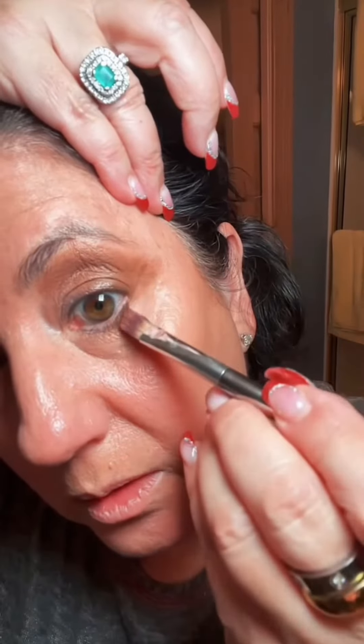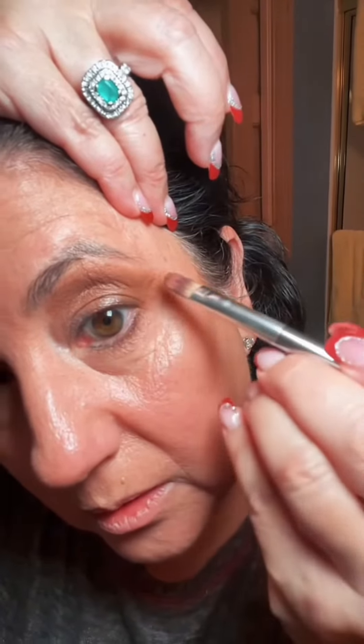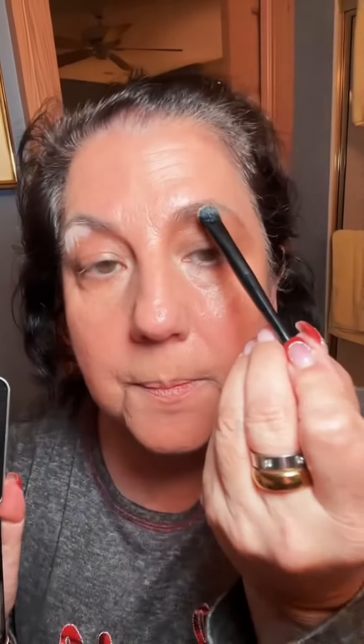Under the same color just to blend it all in. Work on the other eye. Latte has foam, so let's do the foam on top — a tiny bit of shimmer. I'll take a double shot of espresso, please.